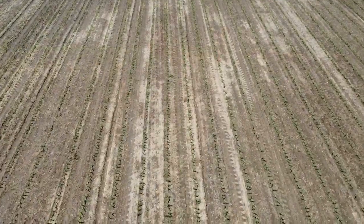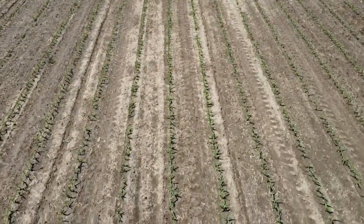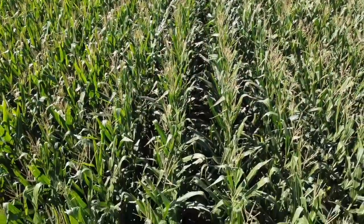On tissue testing protocol: I followed Nutri-Ag's protocol since I was using their software. They recommended three timings. The first is V2 to V3 — a whole plant sample, so you actually dig up the plant roots and all, and that's 20 to 30 plants. The second timing is V8 to V10, where you pick the newest fully exposed leaf — typically the top one, but it must be out of the whorl. The third timing is at tassel, where you take the ear leaf — the one opposite the stalk, just below where the ear is developing.